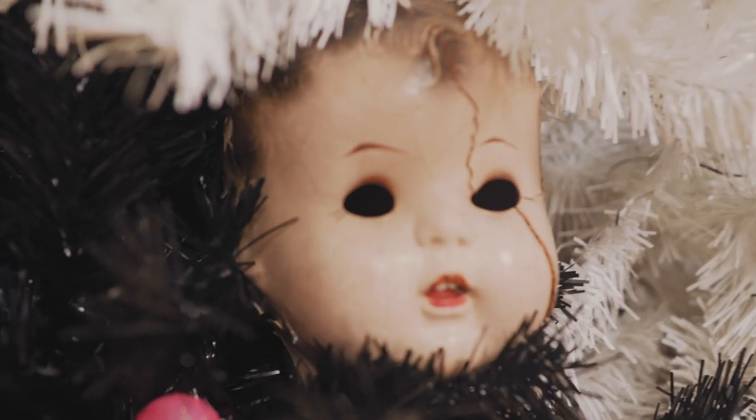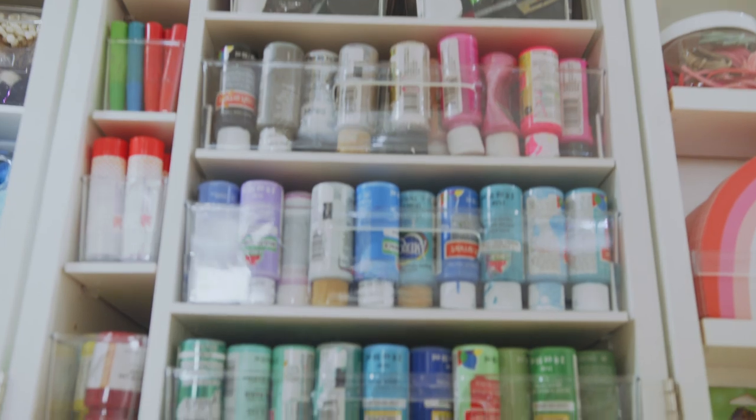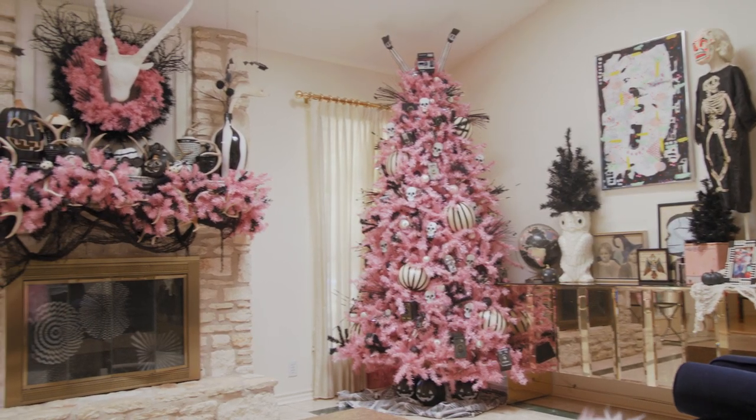The house we had lived in previously, I had painted literally every wall in every room. There was like the red room and the blue room and the yellow room. So when I moved here, I was like, you know what? I just want white walls so I can add color on color on color.